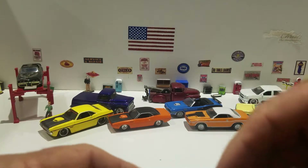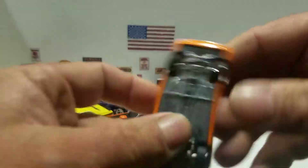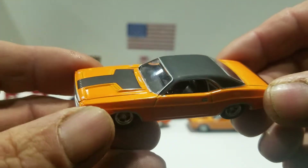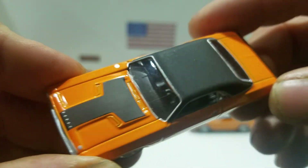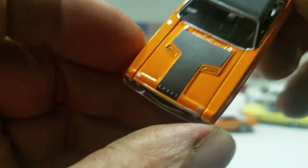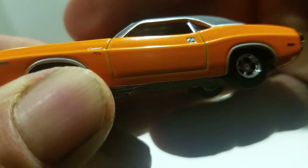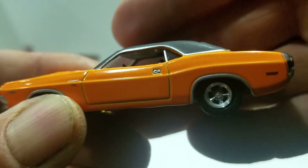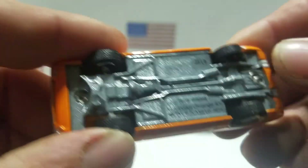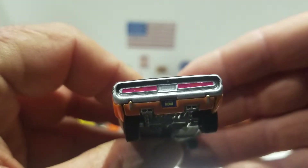The next one we're going to look at is from Greenlight. This is the 1970 Dodge Challenger RT in orange. You got the black roof, black on the hood. It says Charger on the front fender — hard to see RT. You got the door handles painted, rubber tires and a metal base, and then you got the painted tail light detail.